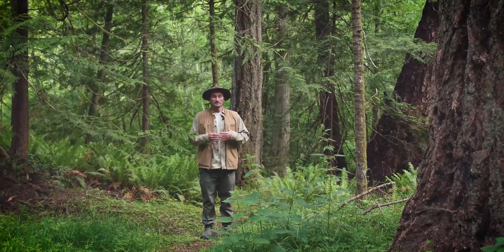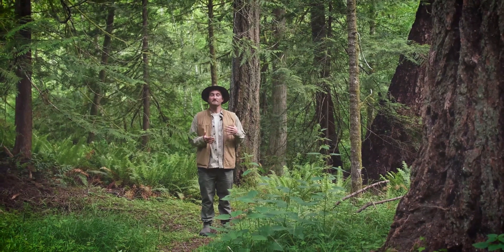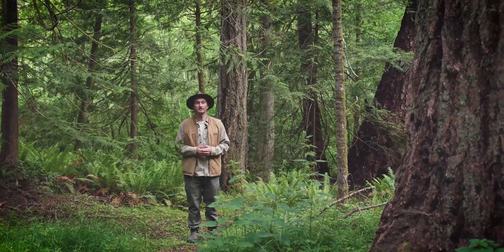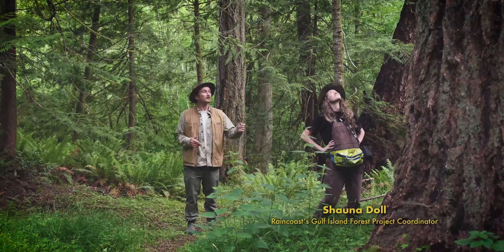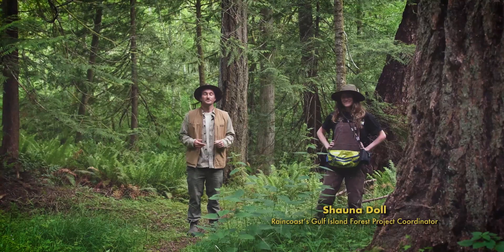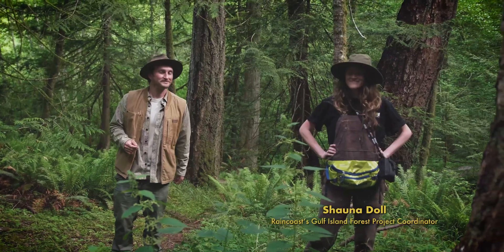Not only do big tree registries help raise public awareness about these trees and the ecosystems they live in, but they help identify areas of high conservation priority so that we can keep beauties like this one around for future generations. I'm beyond stoked to have my friend Shawna here from Raincoast Conservation Foundation, and together we're going to walk you through the ins and outs of measuring these big trees so you can go out and find them for yourself. So strap up those boots, grab a snack, some gear, and a good attitude, and let's go find some lunkers.